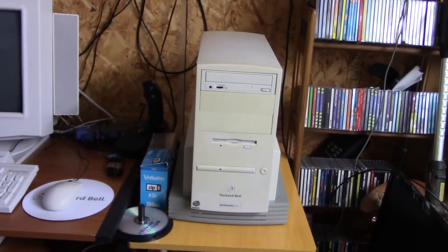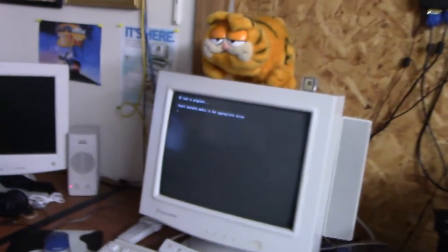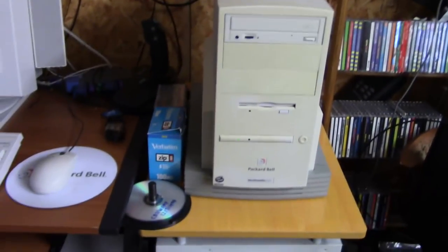Here it is set up in its new home, complete with matching monitor, keyboard, and media select panel. We are ready to go now.